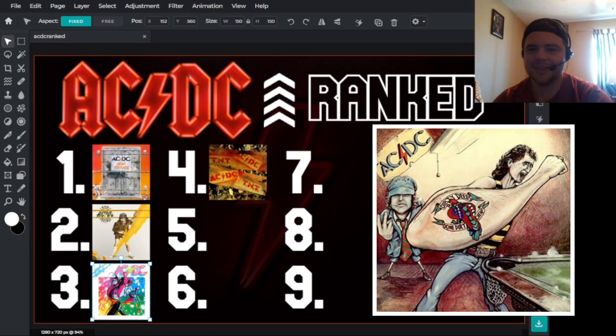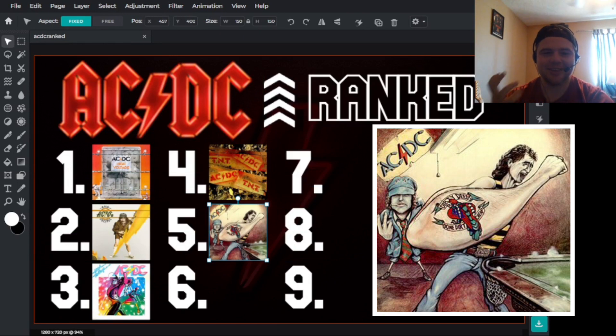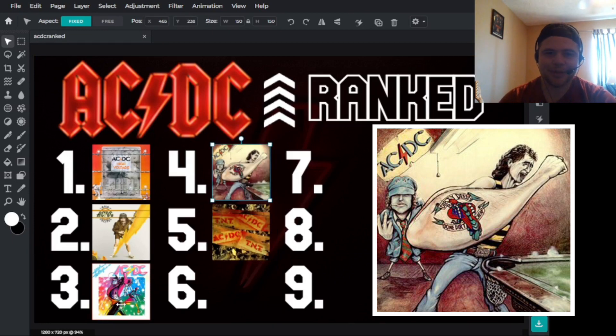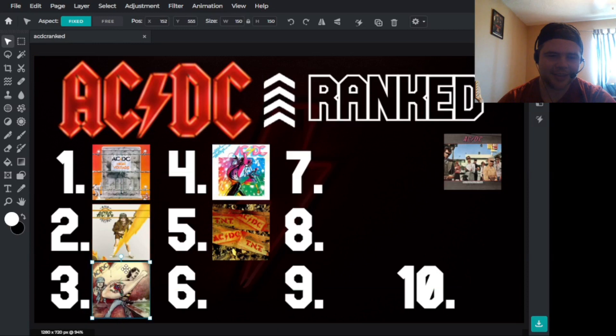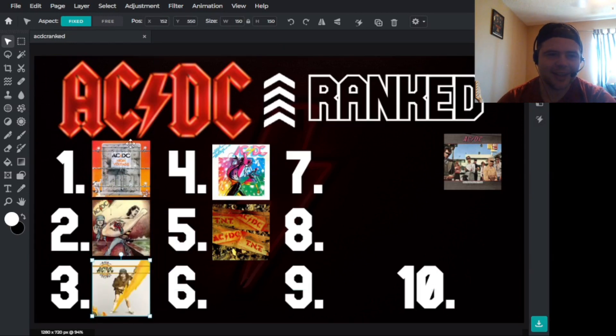Next we have the Australian cover for Dirty Deeds Done Dirt Cheap. It's really cool — I love the caricature, and I love how it gets that dirty, grimy feel with the bar or pool table setting. I think that's really good for what the album's going for. The logo is interesting — not the best, but it works. I love how you have Angus doing his thing there. I'm going to put it above the international High Voltage, but below the Australian High Voltage because I like the logo and colors on that one better.